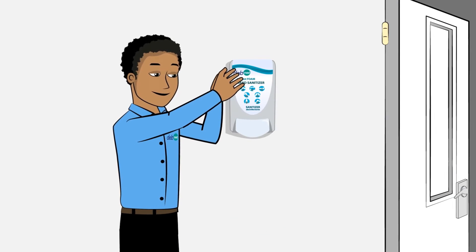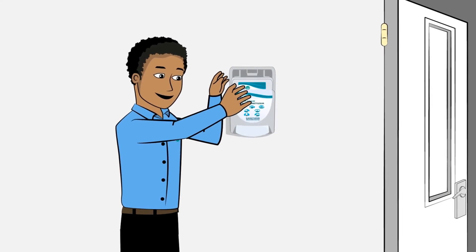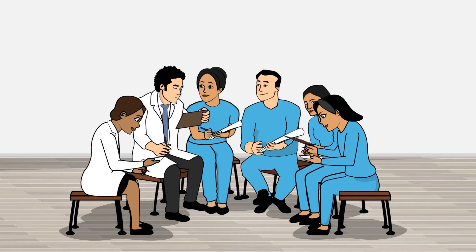There's no need to worry about interference with your existing IT infrastructure because the system requires no IT integration and is easily set up by DebMed staff. The workflow of your staff will remain uninterrupted and efficient.